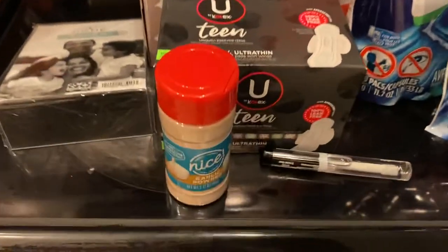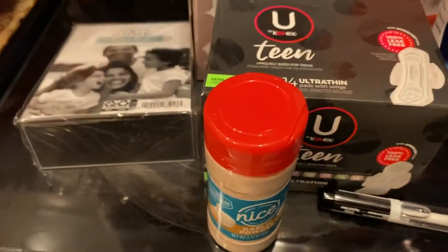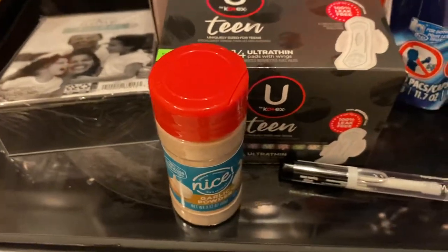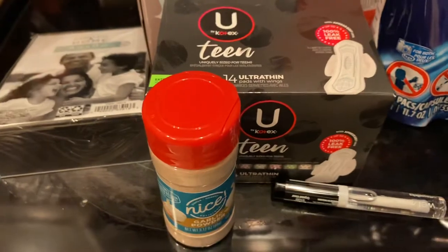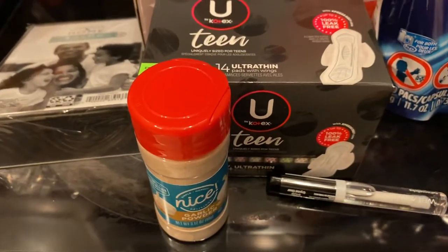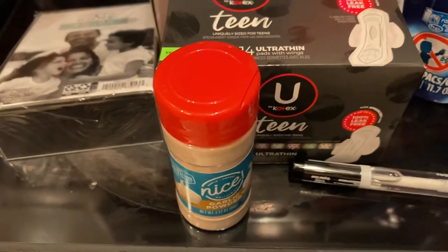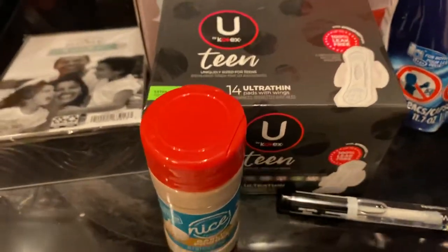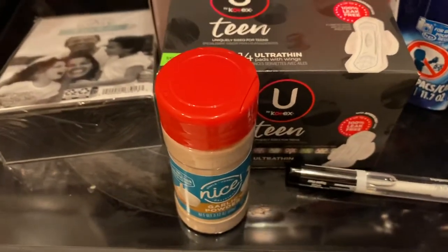Then I picked up some garlic powder. I'm always looking for garlic powder and onion powder — you cannot find the stuff, there's a shortage going on. Walgreens actually had garlic powder. I still can't find onion powder, so I was glad to get the garlic powder. There was no sale — it was a dollar forty-nine.